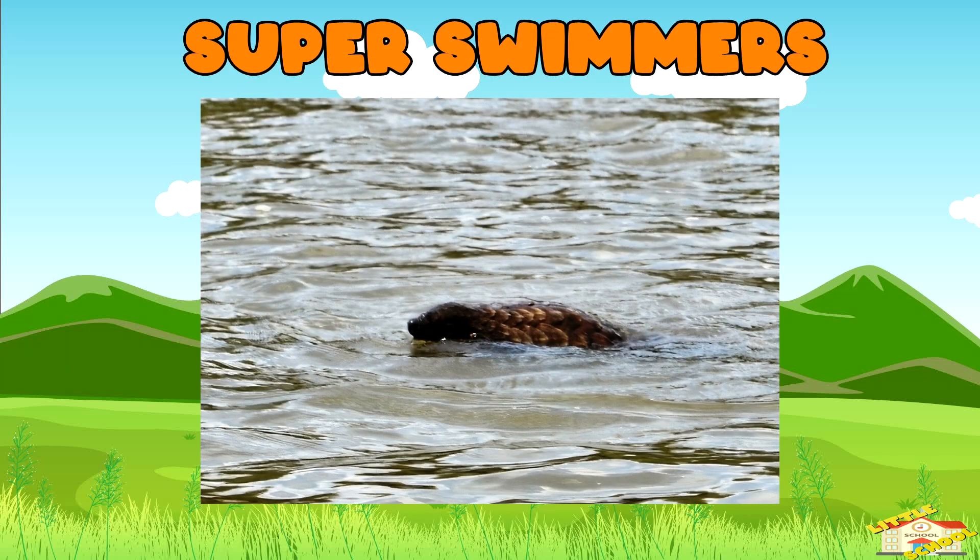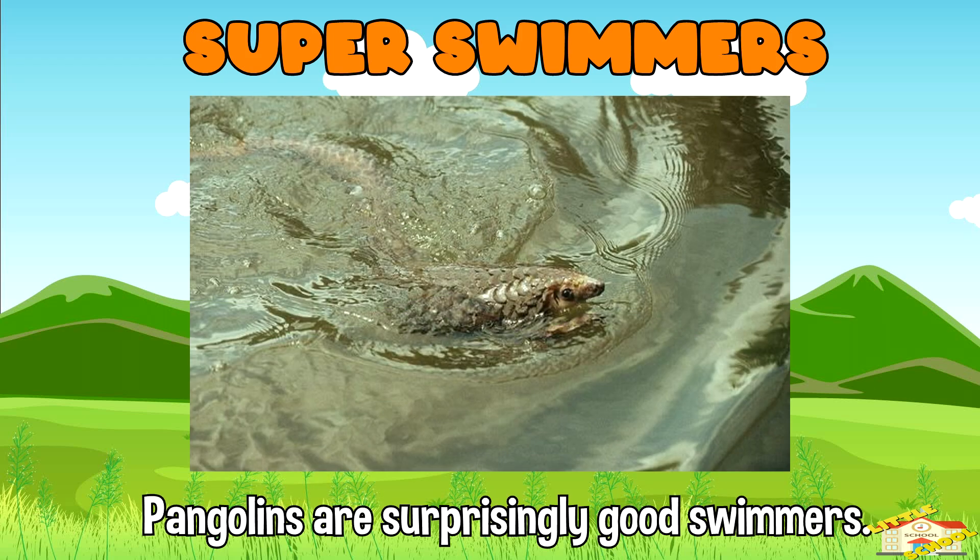Super swimmers: pangolins are surprisingly good swimmers, using their long tails to help them move through water.